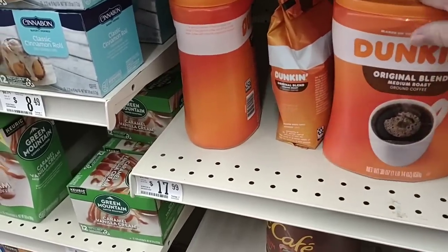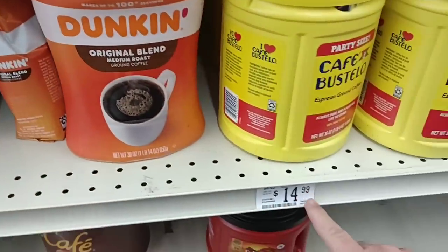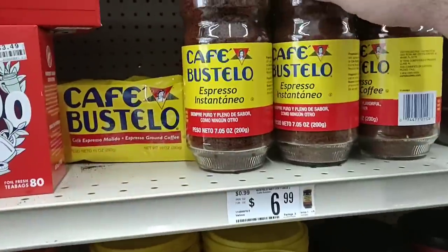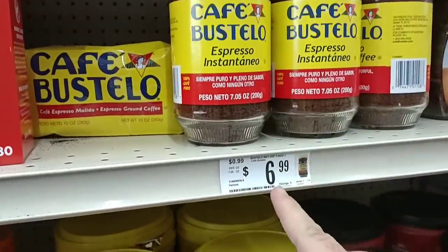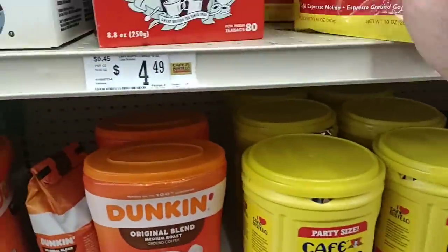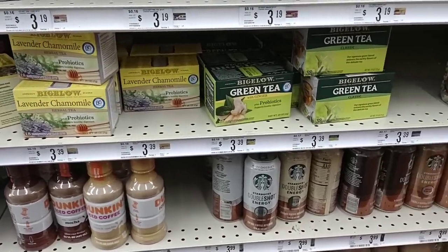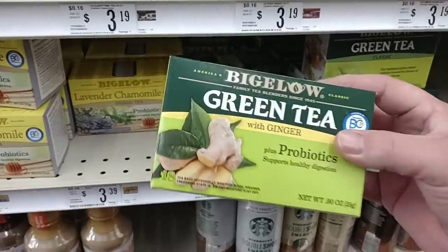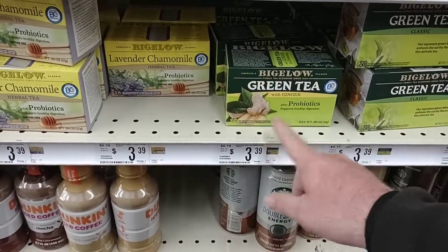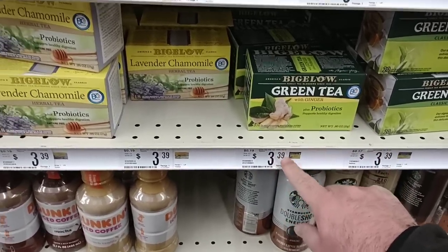They have some instant Cafe Bustelo coffee here — $6.99 for that. They have the bricked version, 10 ounces, $4.49. Bigelow Tea is just going up everywhere — $3.39 here, this was $2.99 the last time I was here. It was $2.99 pretty much everywhere, now they just keep going up. We saw it jump twice at Kroger in a couple weeks — I believe Kroger's might still be $3.29. They may have gone up again. And then we have the Celestial Teas, which are $3.19 here — same price at Kroger now, $3.19. That is just way too expensive for this tea.